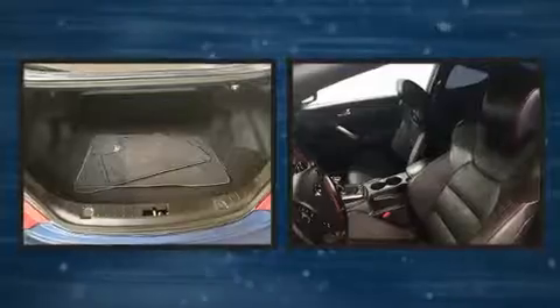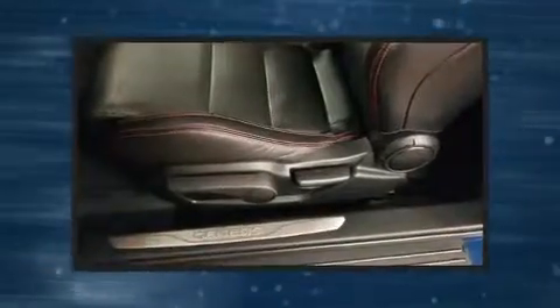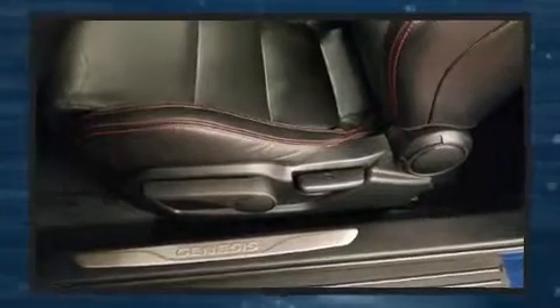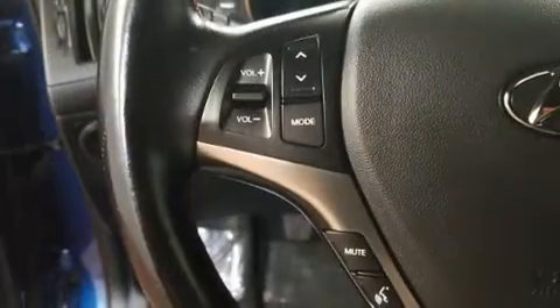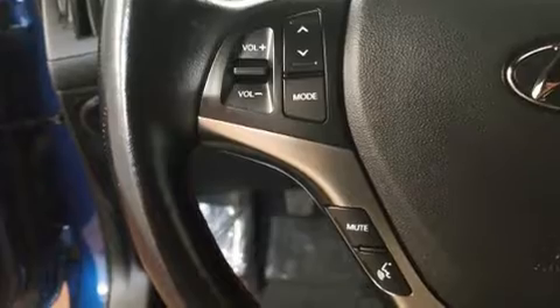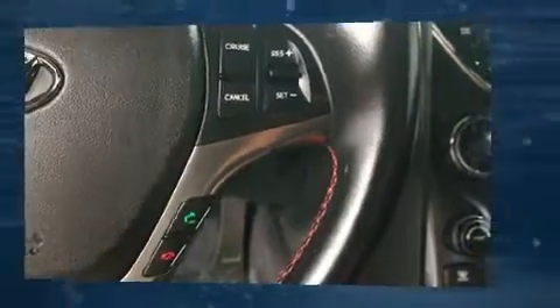Hyundai also prioritized safety and security by including dual front impact airbags, head curtain airbags, traction control, brake assist, a security system, an emergency communication system, and four-wheel disc brakes with ABS. Electronic stability control ensures solid grip atop the road surface, no matter how challenging the driving conditions.